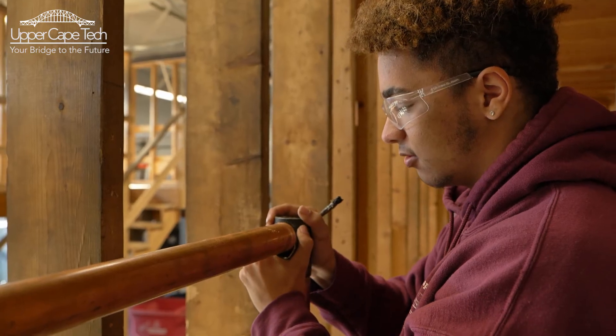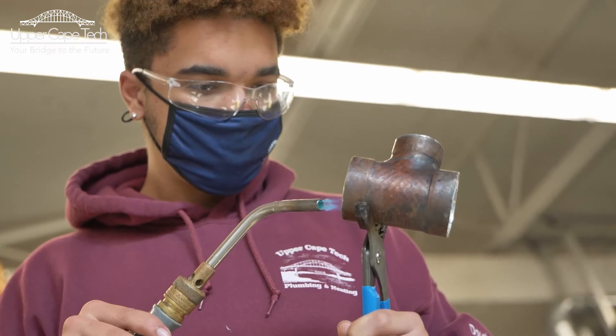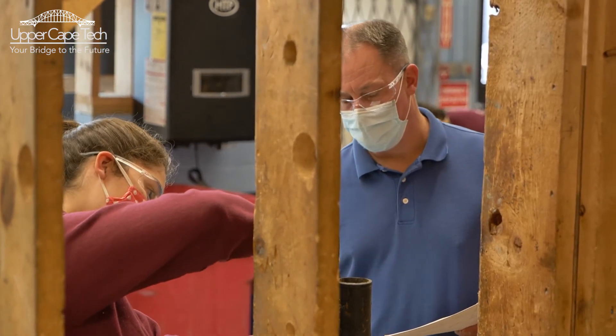We have to make sure our projects are aligned, plumb, and all the measurements are perfect or we get bad grades. We have to have a 90 to pass the project and we have to water test it. It prepares us for the trade perfectly.